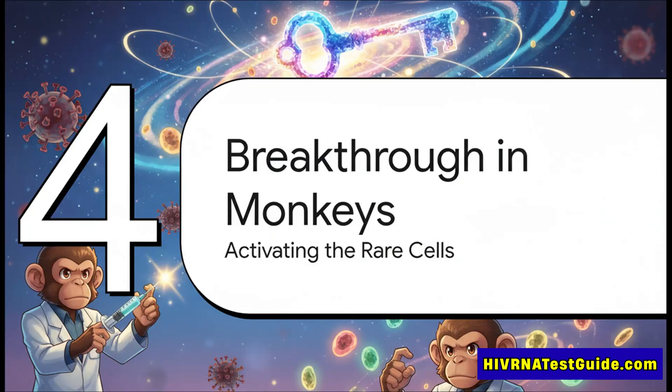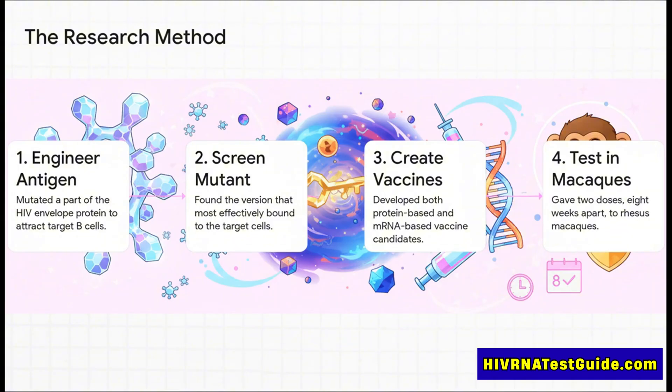And that is where this new study published in Science Immunology comes in. This is the breakthrough — they figured out how to solve that stadium problem, how to shout out to those incredibly rare cells and get them to respond. Their process was just so clever. First, they engineered a special part of the vaccine — an antigen — to act like a super specific beacon. It was designed to attract only the rare B cells they were looking for.